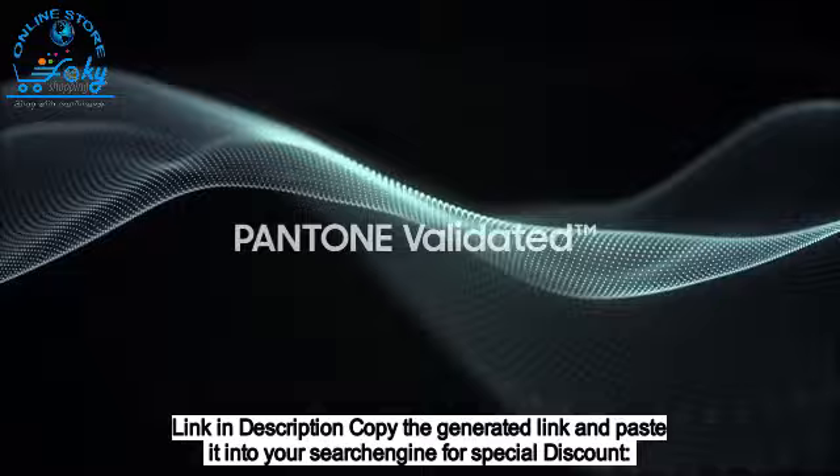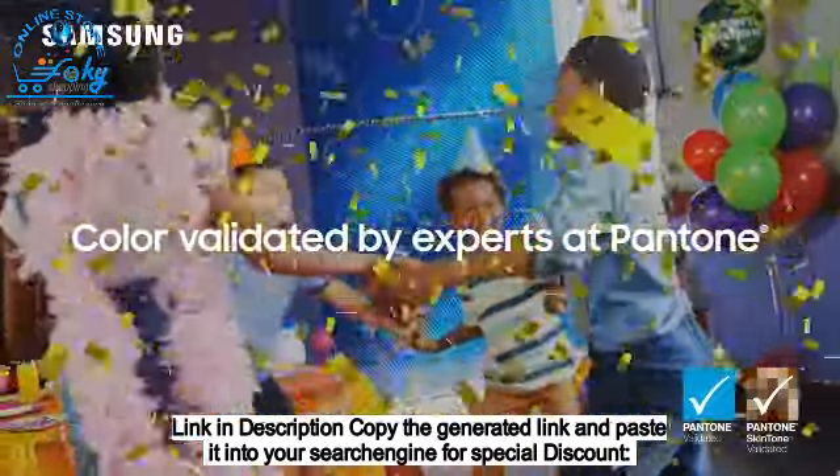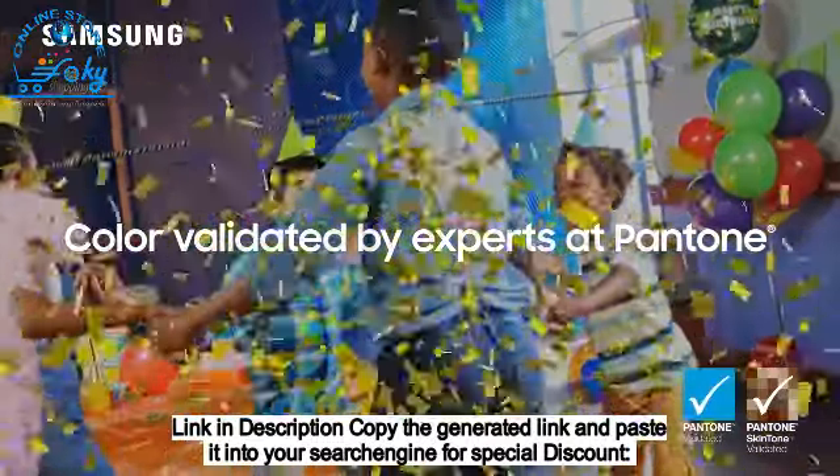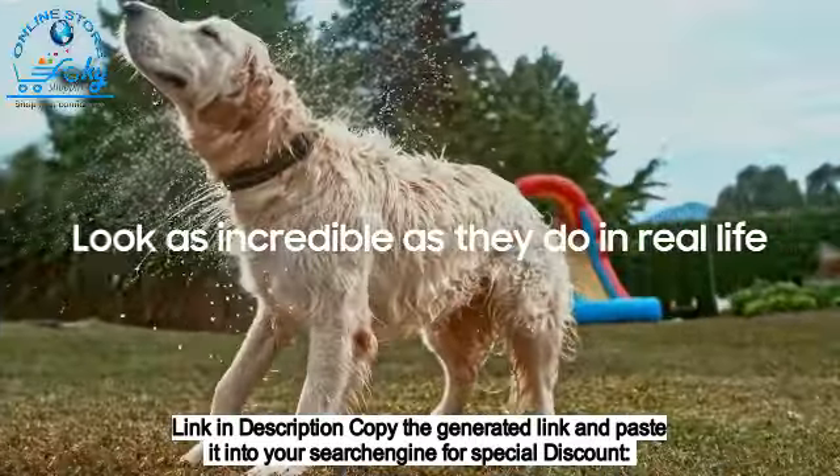This OLED is Pantone validated. You'll enjoy color validated by the industry-leading experts at Pantone, so that images on the screen look as incredible as they do in real life.